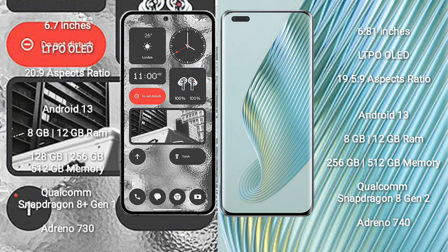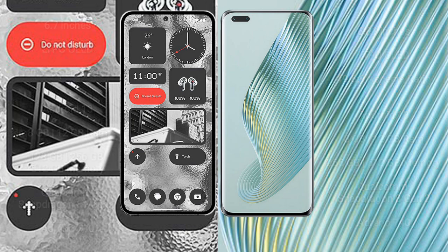Nothing Phone 2 features a Qualcomm Snapdragon 8 Gen 1 processor with GPU Adreno 730. Honor Magic 5 Pro comes with 8GB, 12GB, or 16GB RAM and 256GB or 512GB internal storage, featuring a Qualcomm Snapdragon 8 Gen 2 processor with GPU Adreno 740.